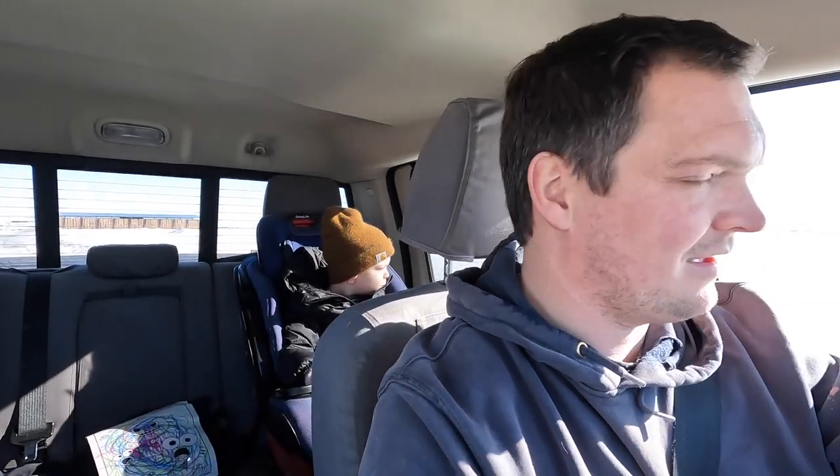I think that'll be it for today's video. Appreciate you guys watching and I hope we'll see you in the next one. Bye bye — can you say bye bye, Ian? Bye everybody.